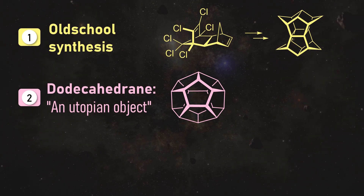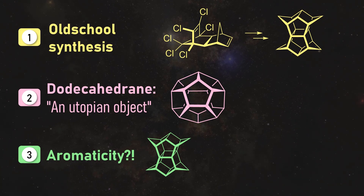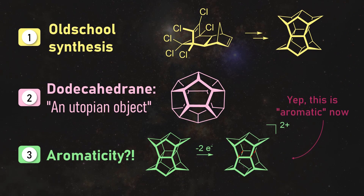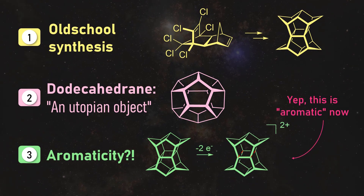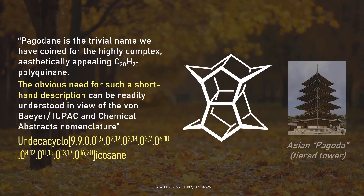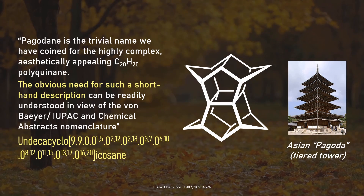And then we will discuss aromaticity. Does Pagodane look like benzene to you? If so, please get your eyes checked. But you will be shocked to learn that we actually have a special case of aromaticity here as well. Pagodane got its name due to resembling an Asian-tiered Pagoda tower — quite handy to not have to spell out its full name every time.